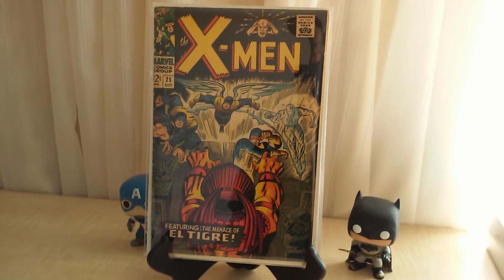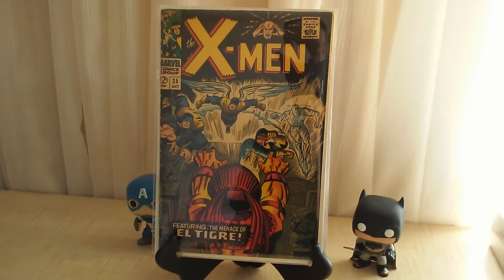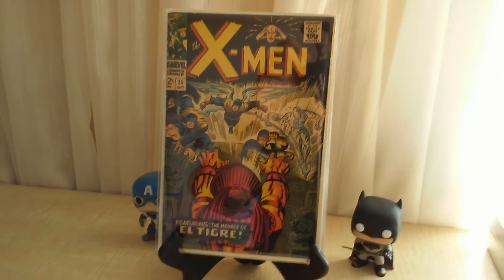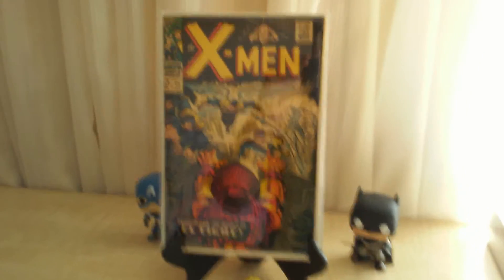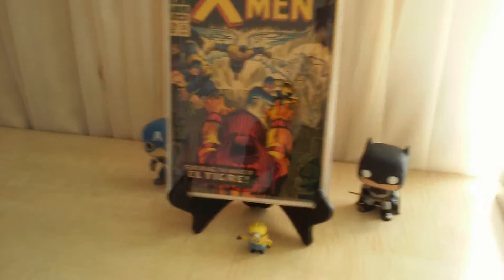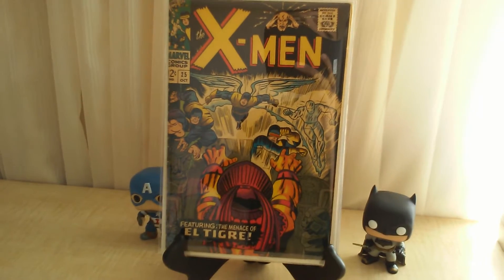Hey guys, this is Sick and Near Mint Comics bringing you another video of my LCS pull and a handful of eBay purchases I've made. A lot of guys on the mainland are so cheap on shipping — they do media mail and it takes like two weeks to get to Hawaii. Sorry about the shaky camera, I'm still trying to find a pod for this tablet, but anyway here we go.